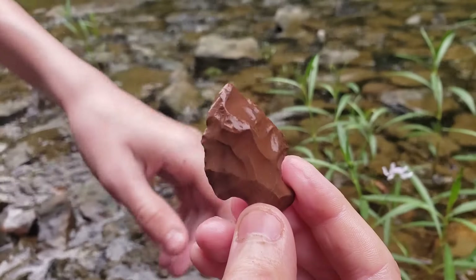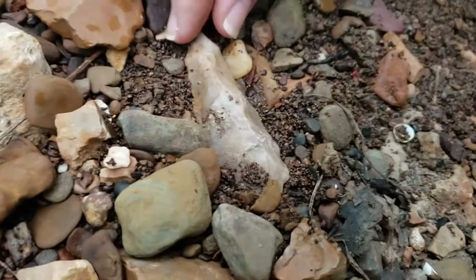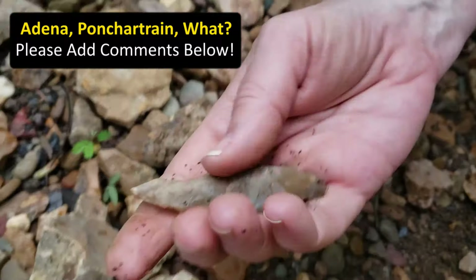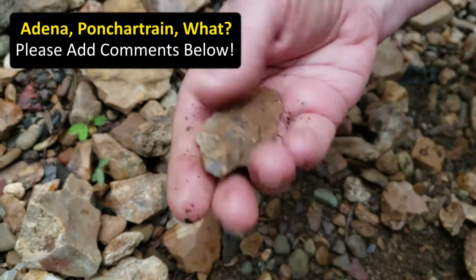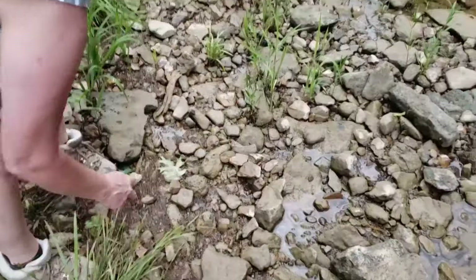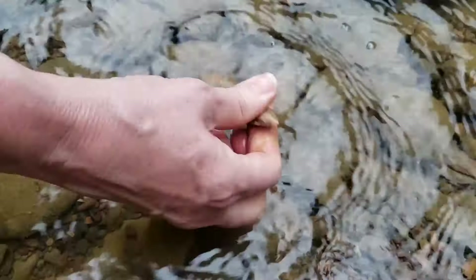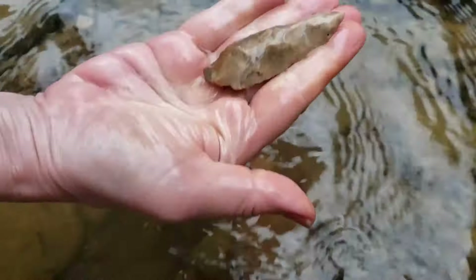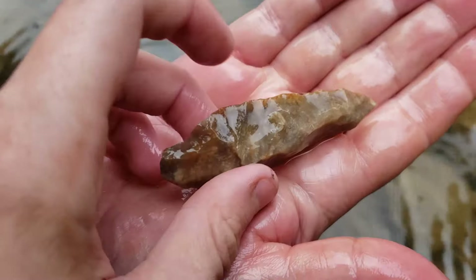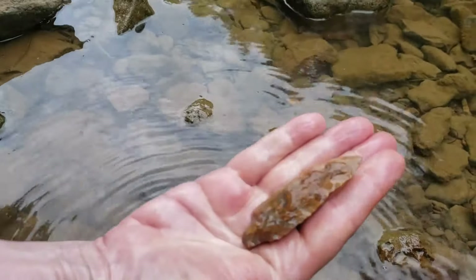Alright, Mom thinks she might have found something. Let's see what she's at. Looks like it. I think it's got some kind of stemmed point. That's creepy. I like it. Want to go over there and give it a bath? We're back, getting ready to give Mom's blade a bath — point blade thingy. It looks like it has some kind of inclusions in it, right there. That might be a fossil. Oh my goodness. I love it. Awesome.